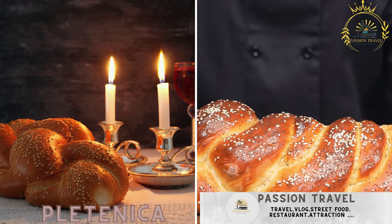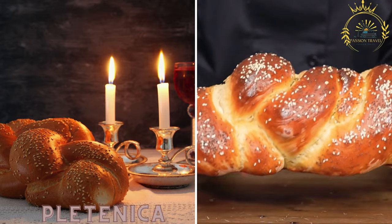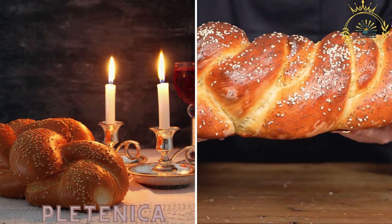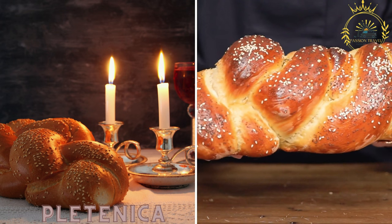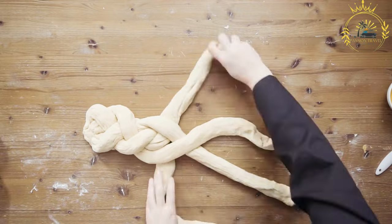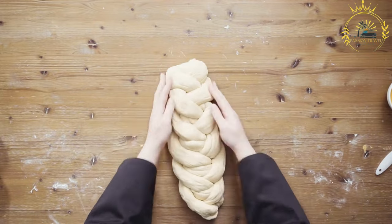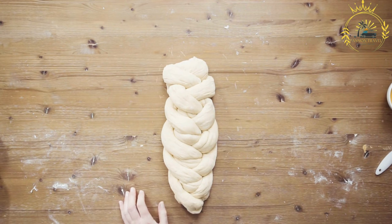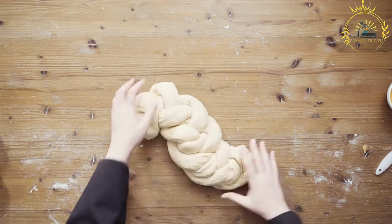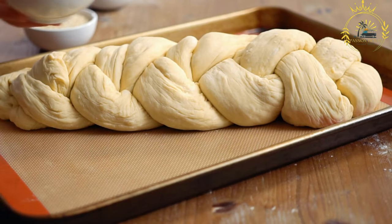Platinica is a braided bread, similar to a challah, that is often sold as a street food snack in Slovenia. It has a soft and fluffy texture and is perfect for tearing apart and enjoying on the go. Platinica is a traditional Slovenian braided bread known for its attractive appearance and delicious taste, enjoyed as a standalone snack or served alongside various dishes.